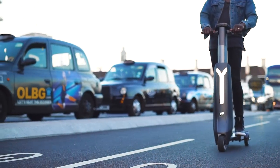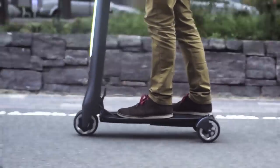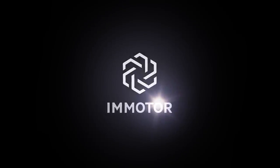Imagine personal transport that is intelligent, high-performance, easy to use, and engineered for tomorrow. Introducing the Emotor Go.